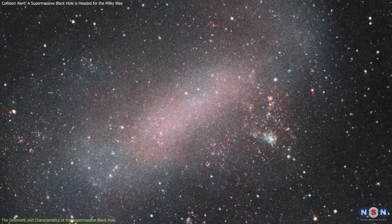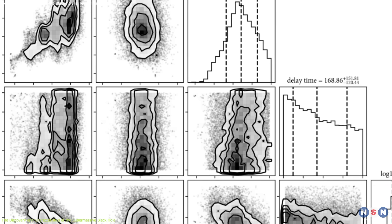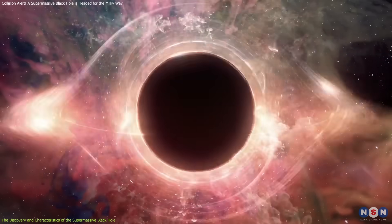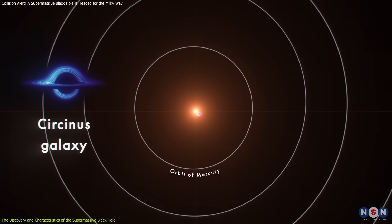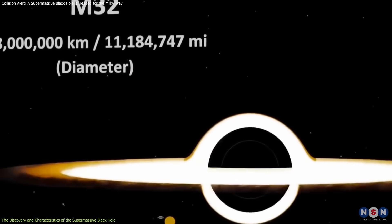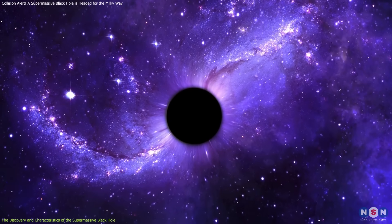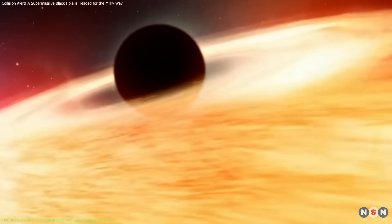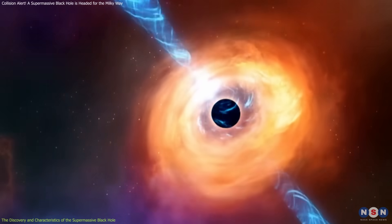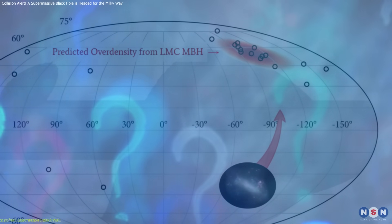This discovery is important because it suggests that the LMC has a supermassive black hole at its core — something we weren't sure about before. We know of stellar mass black holes, which form from collapsing stars and usually have masses of a few to tens of times the Sun's mass. We also know about giant supermassive black holes, millions to billions of times the Sun's mass, like Sagittarius A* at the center of our Milky Way. But mid-sized black holes like this one in the Large Magellanic Cloud are much rarer and harder to find. If confirmed, this discovery could help scientists better understand how black holes grow — does a mid-sized black hole feed on gas and stars to become even larger, or does it merge with other black holes in galaxy collisions?